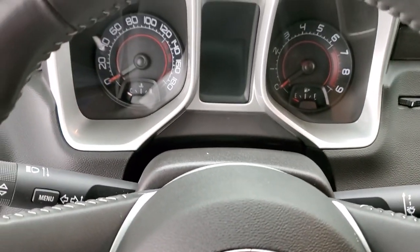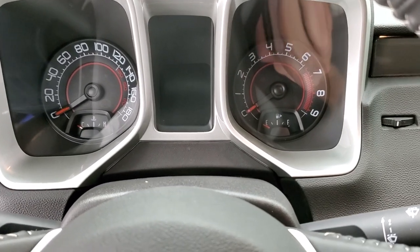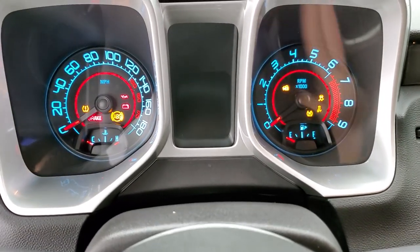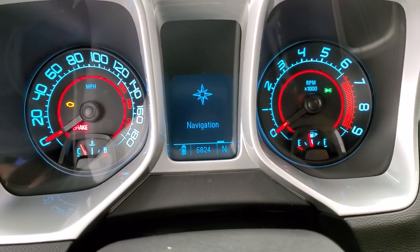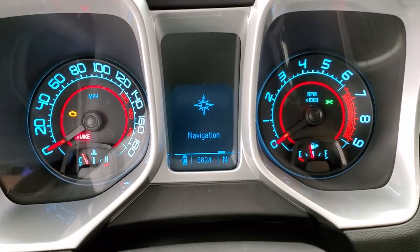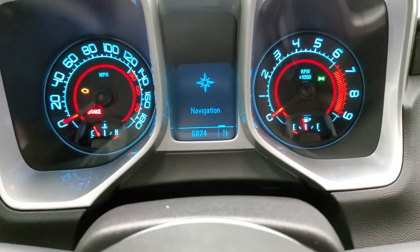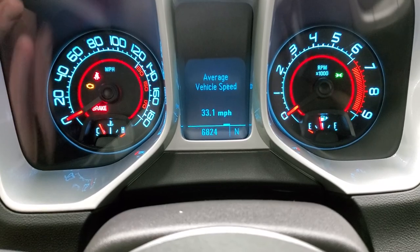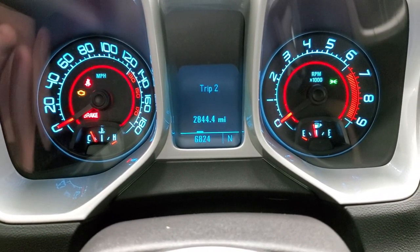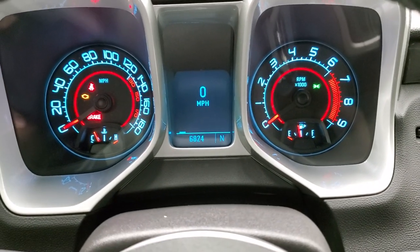We'll hop inside, turn the ignition on so you can check out the miles and everything, and then we'll start it up. You can see that this car only has 6,824 miles. You do get a compass display and it also comes with a tire pressure sensor system — average speed, miles per gallon, fuel range — and it does have a digital speedometer.